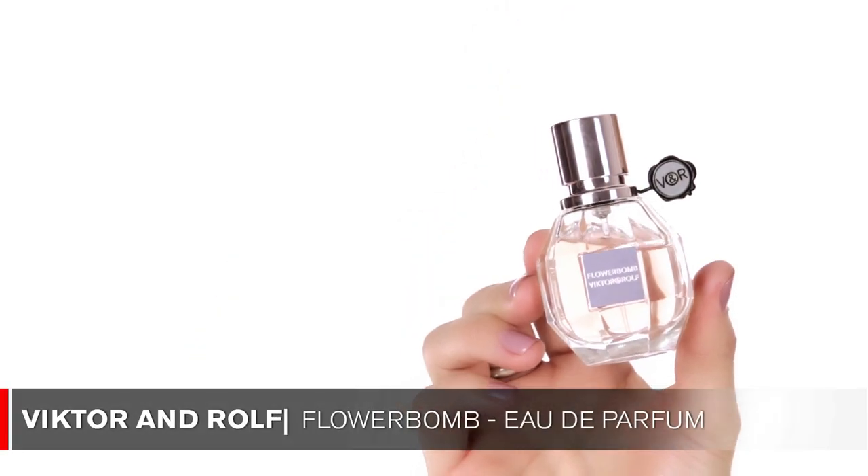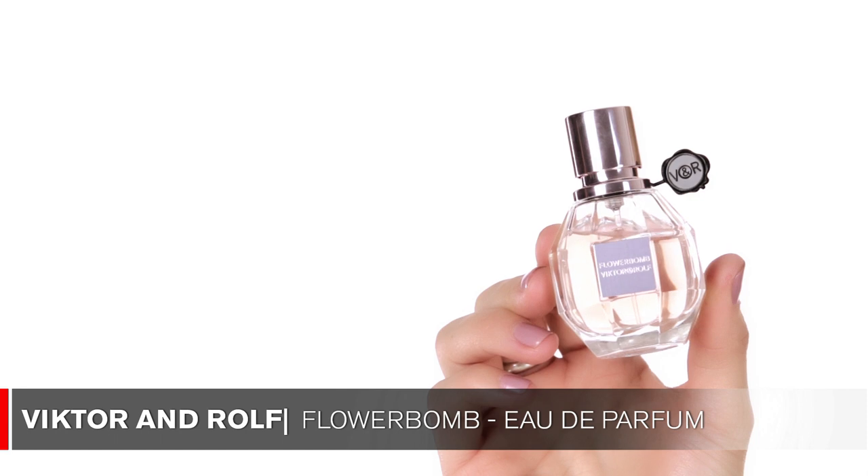Let's move into perfumes. As I mentioned in my last video, I'm a big fan of wearing perfumes and I have a collection. Today I'm showing you a perfume by Viktor and Rolf called Flowerbomb. I wear this a lot during the day. It's a beautiful floral scent with patchouli, rose, and orchid. It's not too heavy — just a very nice, light fragrance and a great perfume for daytime.